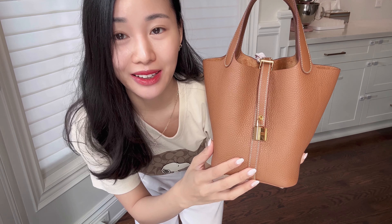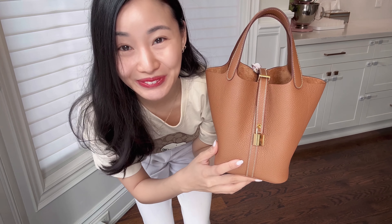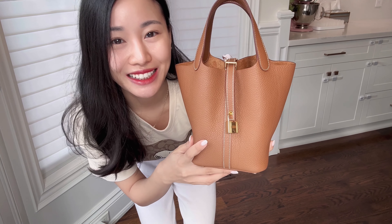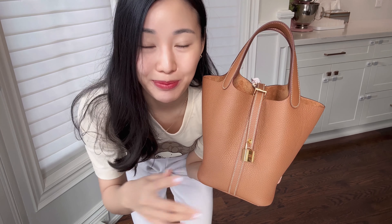Let me know if you have any questions about this bag or any other bag in particular. It would really help me out if you could like this video — don't forget to comment and subscribe to my channel, hit the bell button to be notified whenever I upload new videos, and I'll see you guys next time. Bye bye!